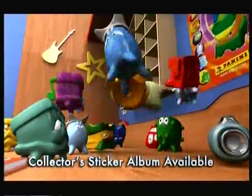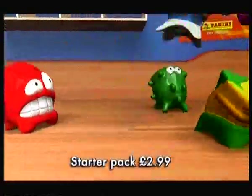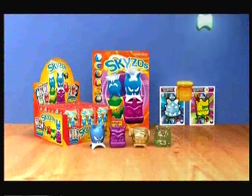Skysos! A wacky world of collectible 3D characters! Throw em, flip em, knock em, bounce em! Skysos! On sale now!